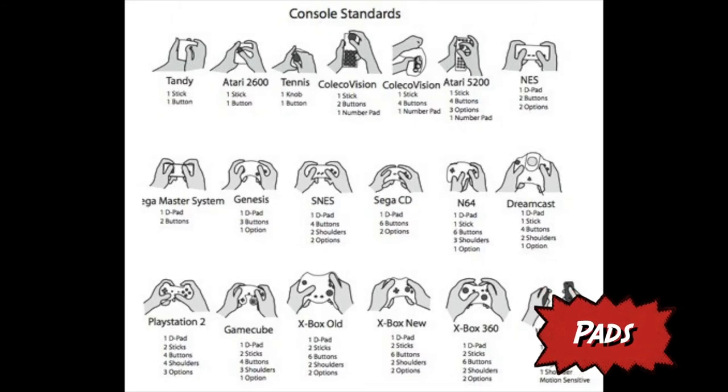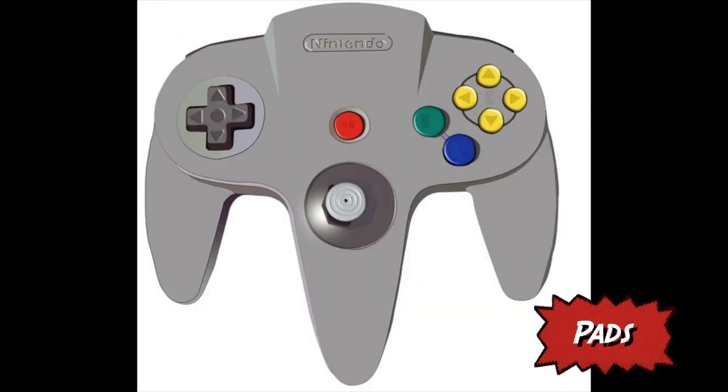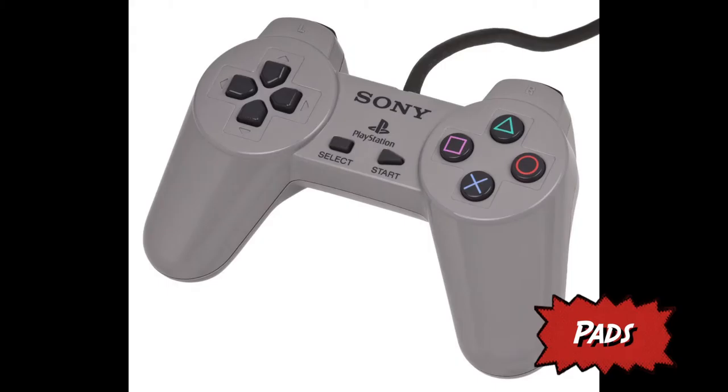Controller pads have been an essential part of gaming, allowing gamers to have more functions than standard controls. Controllers have changed massively over the years, becoming more ergonomic so they are more comfortable for longer gaming sessions. The controller on the Nintendo 64 was a strange design by today's standards, with a joystick in the middle of the controller, which was not a good position as it made it uncomfortable to use.